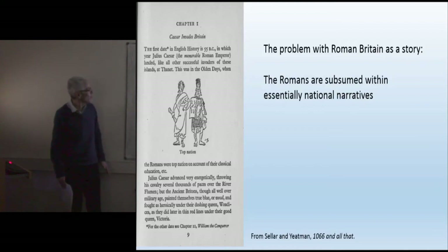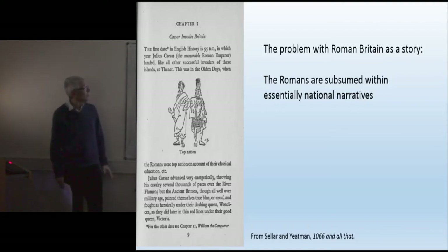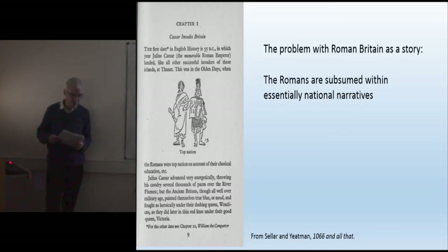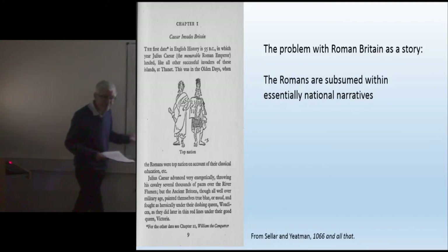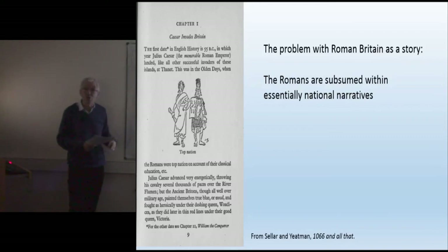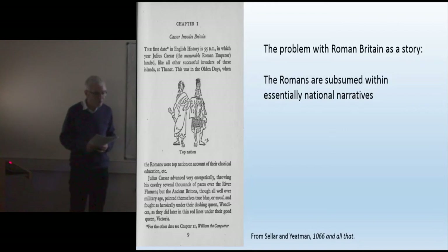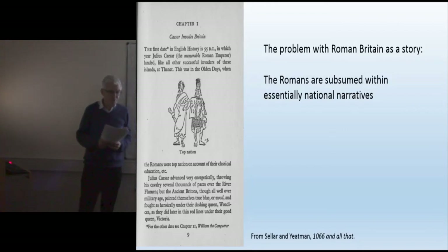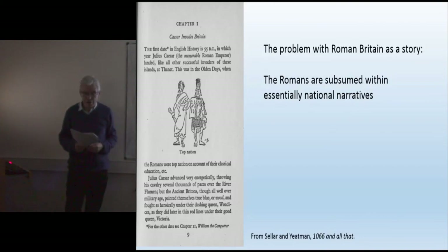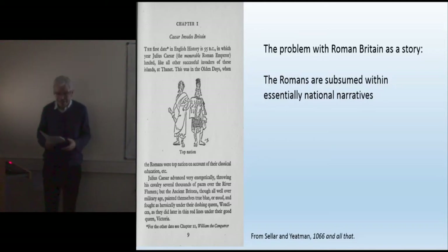Ultimately, this picture painted by Sellar and Yeatman in the 1930s still is in some ways a dominant narrative in looking at Roman Britain. The ways in which the study of Roman Britain and the construction of Roman Britain as an idea were tied into the ideology of the British Empire have been very well studied, and I won't go into it here. But suffice to say that for many, Rome becomes subsumed in a British story rather than part of Britain participating in a wider transnational entity.